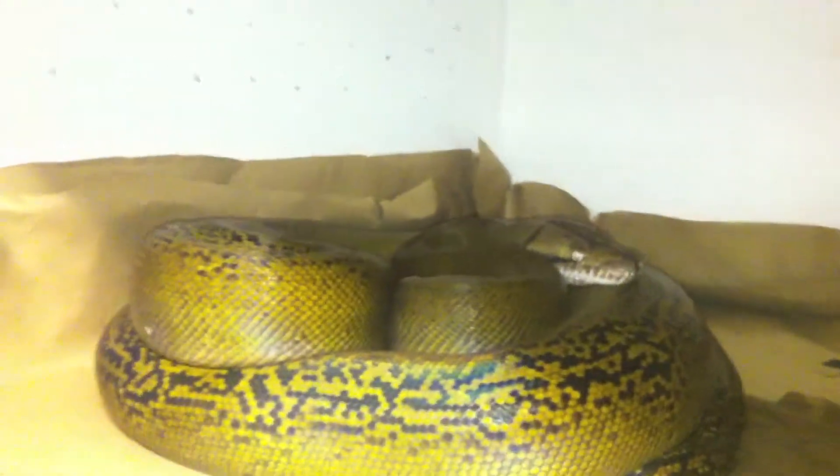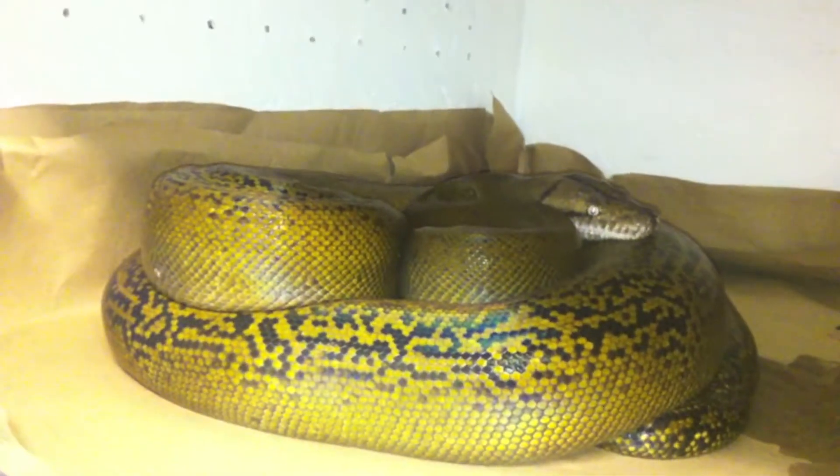She has grown a lot. This is her hide right here, which is like half of a kitty carrier, so that's why she's all coiled up like that — she was underneath this. She's really nice. She's never struck at me, she's never tried to bite me, she eats very well.